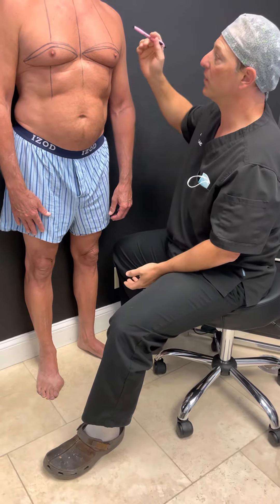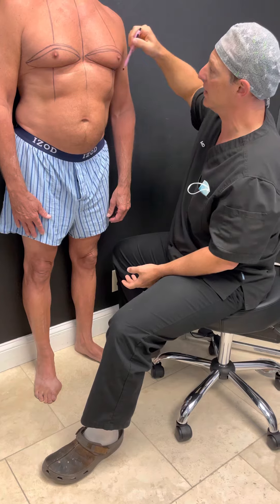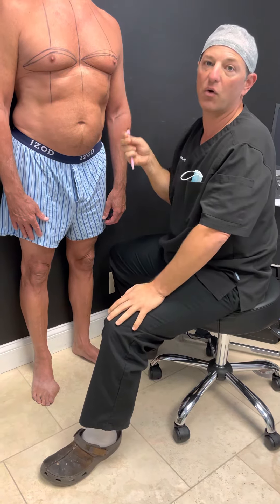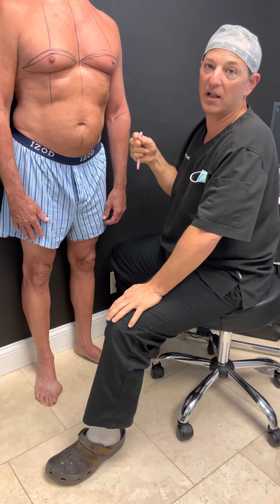This is a very typical example. Because of the fullness here, I'm going to actually excise this tissue. When I pull it down, it's the only way to really control the tension on the skin — it'll be really flat, really smooth, and it'll have a lot more pectoralis definition.